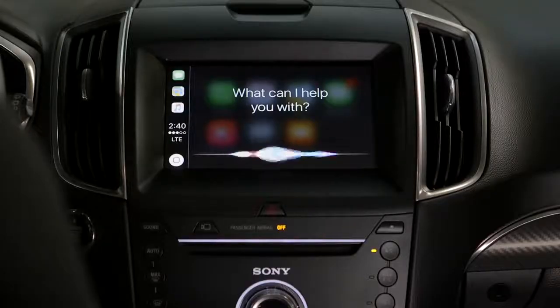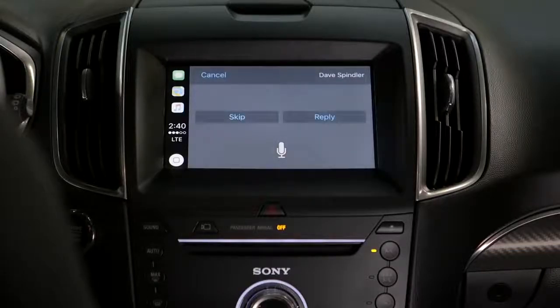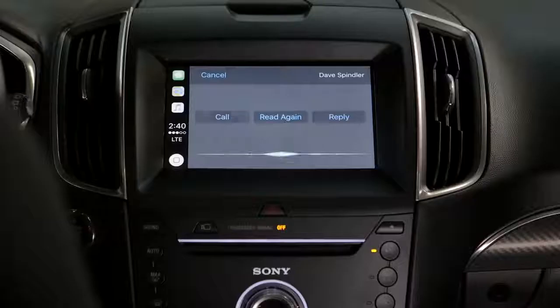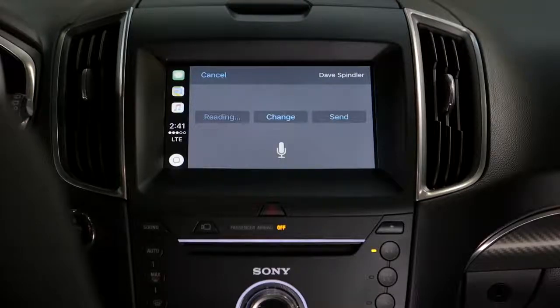Read text messages. You have a message from Dave: 'Do you want to grab lunch?' Would you like to reply? Yes. What do you want to say to Dave? Sure. Your reply says 'Sure.' Ready to send it? Yes. I'll send your message. It's that easy.